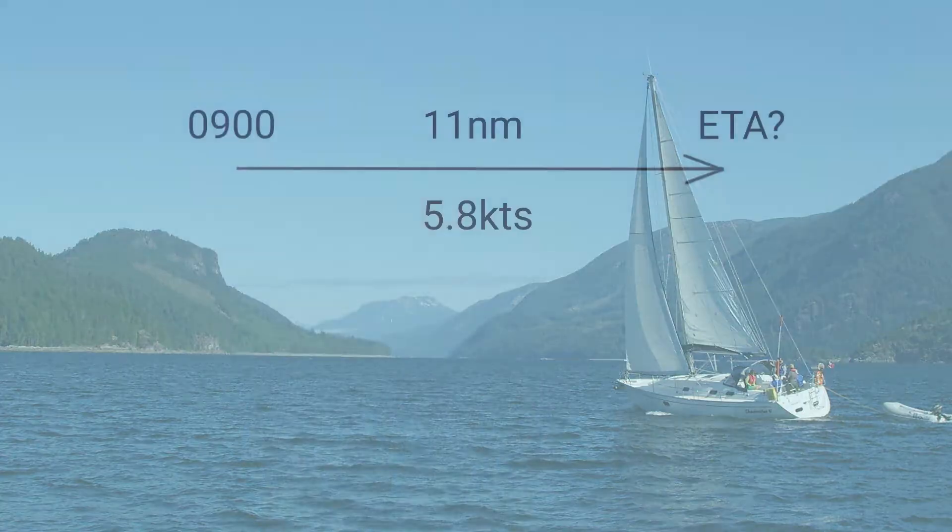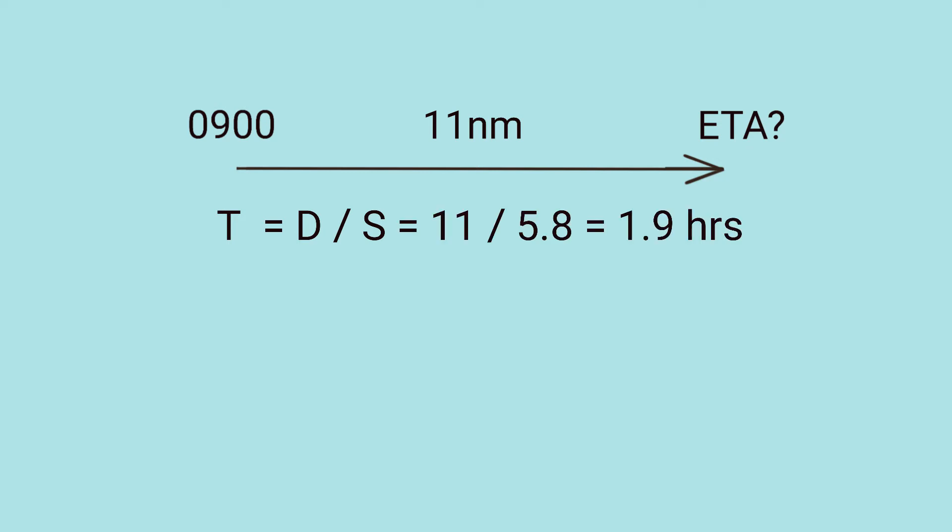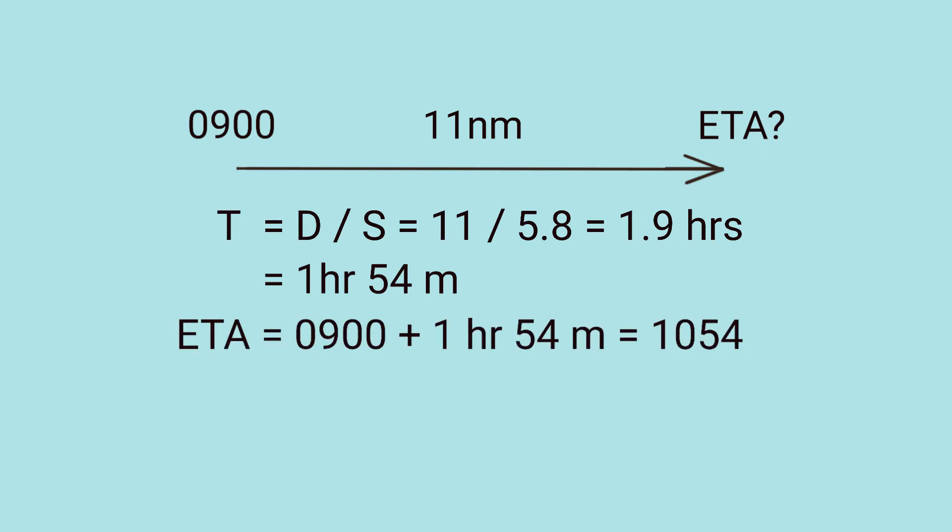For the intermediate cruising standard, we need to be able to calculate a revised ETA, or estimated time of arrival. This example is taken directly from my intermediate cruising study guide, available on my Patreon website. Suppose your destination is 11 nautical miles away and you depart at 9 a.m. traveling at a speed of 5.8 knots. What is your estimated time of arrival? We use the formula time equals distance divided by speed — how many times does 5.8 knots go into 11 nautical miles? It's about 1.9 hours, or 1 hour and 54 minutes. So your ETA is 9 a.m. plus 1 hour and 54 minutes, which equals 10:54 a.m.